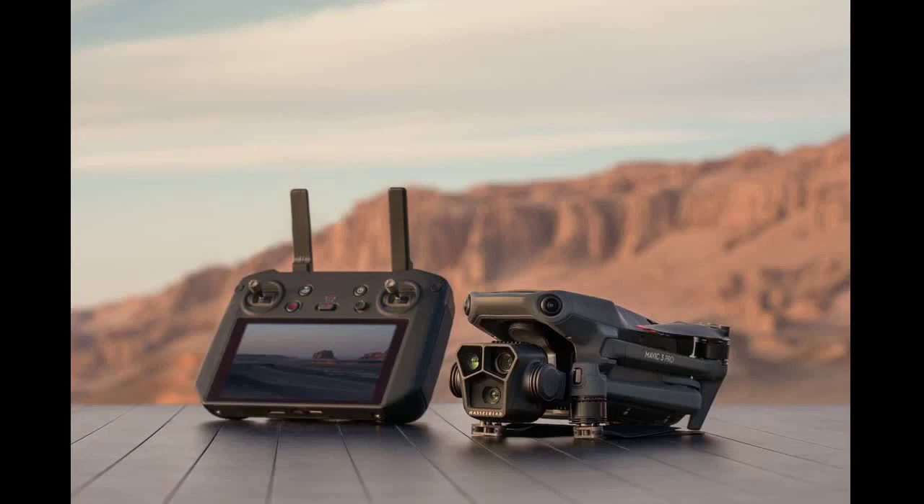The Mavic 3 Pro offers a flight time of up to 43 minutes, along with omnidirectional obstacle sensing and APS 5.0. Eight wide-angle vision sensors and a high-performance vision computing engine accurately sense obstacles from all directions, formulating a safe flight path to avoid them. The DJI O3 Plus transmission system grants a stable, clear camera view and is capable of transmitting a 1080p/60fps HD live feed at high frame rates from up to 15km.